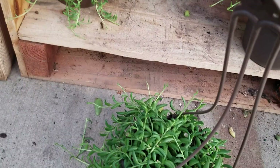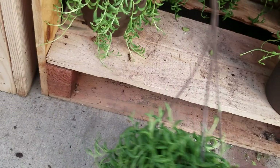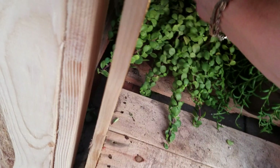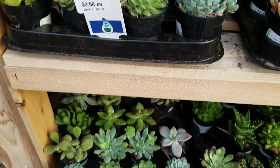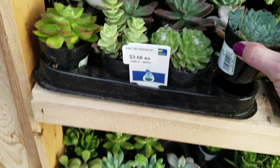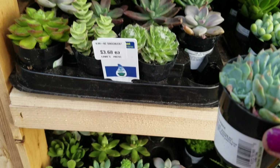Looks like string of bananas, probably. Yep, string of bananas. Not sure what this is — string of elephant stuff, probably. Yep, elephant bush. That one's very pretty and it's blooming! There's some more that are blooming. All kinds of cute little ones.